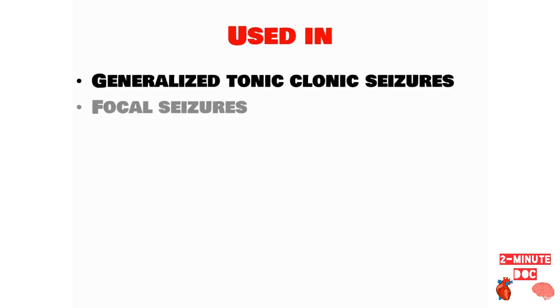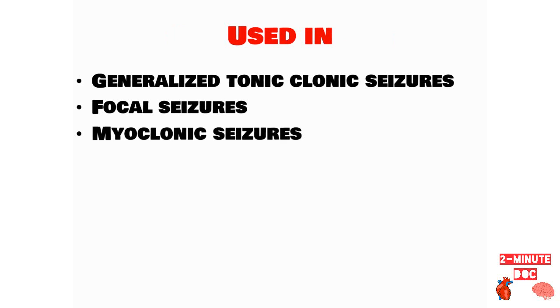Topiramate is used in generalized tonic-clonic seizures, focal seizures, and is also very effective in myoclonic seizures.